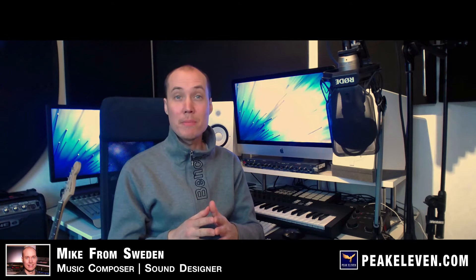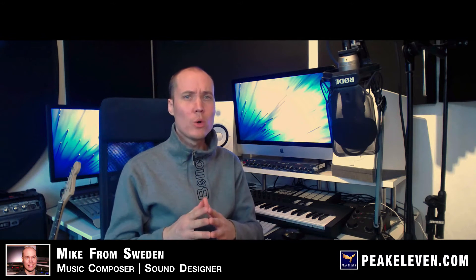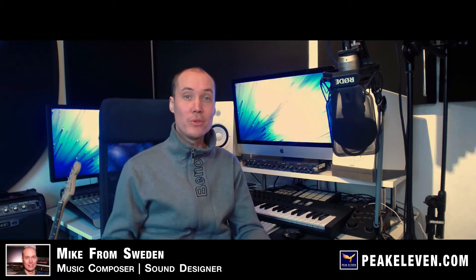I know that many music producers and artists use pre-made presets and patches. There is nothing wrong about that, except that it's difficult to create your own style if you use other people's sounds. So I'm here to tell you that you should try to make a habit of putting your own creative twist on the sounds you use.